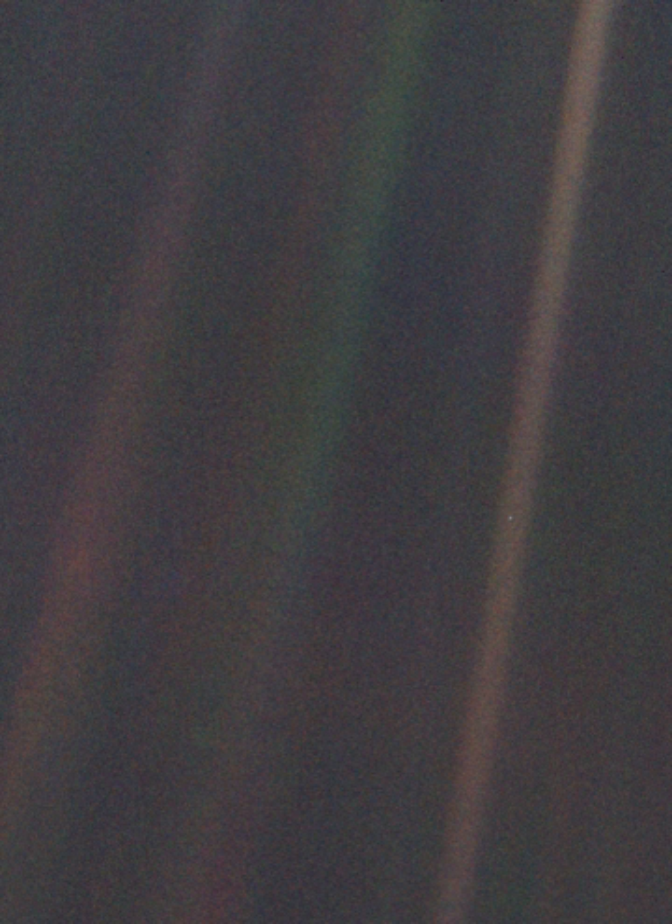In the photograph, Earth's apparent size is less than a pixel; the planet appears as a tiny dot against the vastness of space, among bands of sunlight reflected by the camera. Voyager 1, which had completed its primary mission and was leaving the solar system, was commanded by NASA to turn its camera around and take one last photograph of Earth across a great expanse of space, at the request of astronomer and author Carl Sagan.